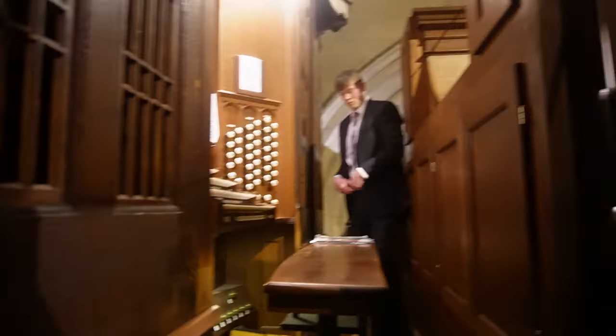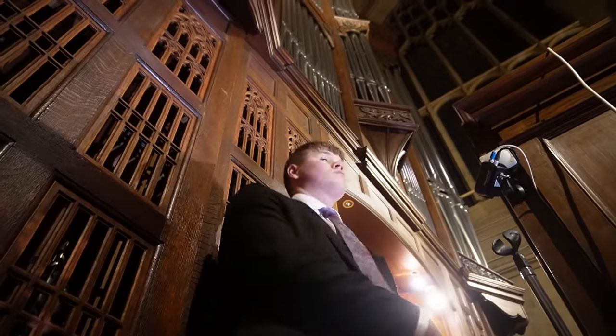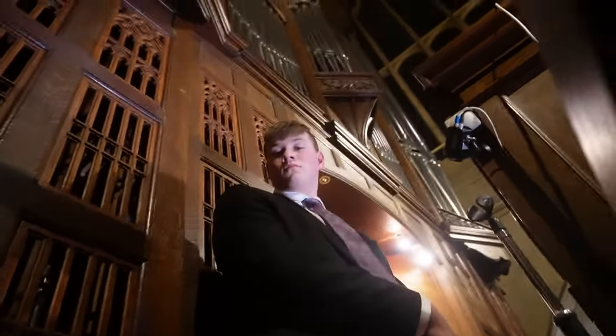15 minutes until kick-off. Currently up in the organ loft, people are starting to arrive. Feeling a little bit nervous, but should be good. There's a camera that's filming me and it's playing downstairs on the TVs that they've got, so that'll be pretty cool.